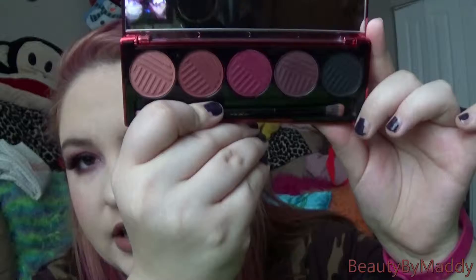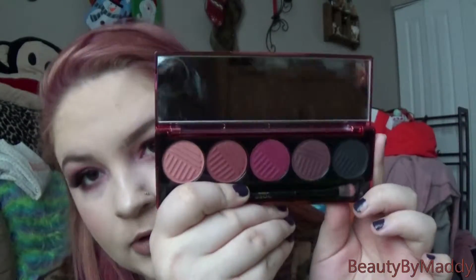Next thing is this Dose of Colors Blushing Berries palette. This is what I'm wearing on my eyes today and this is from Ulta as well. Let me just open it up. Here's the packaging — super cute. I hate that it's already dirty because of all my fingerprints but what are you going to do? Open it up and here are the colors. I love the colors — they are my favorite. I've used all of them but I didn't use the black today, just wasn't feeling it.